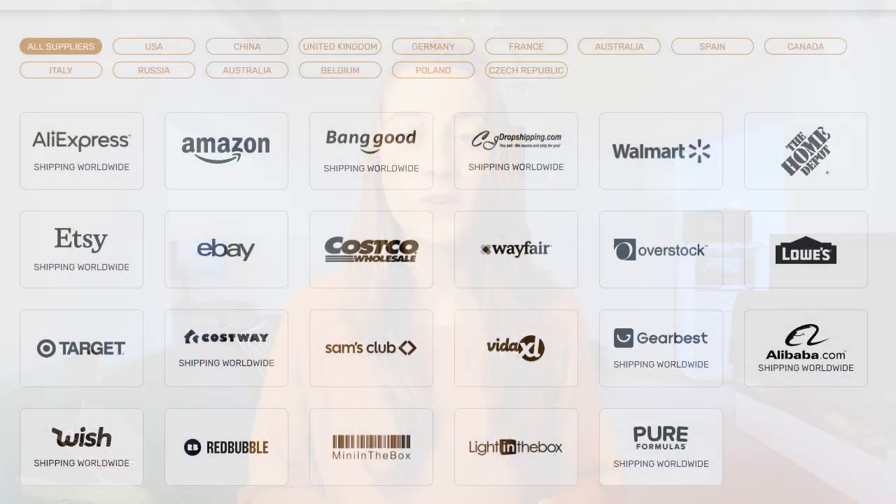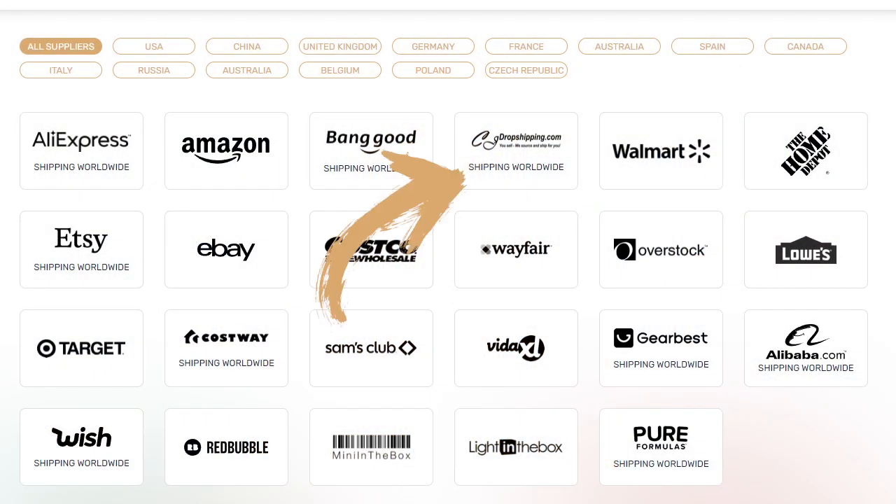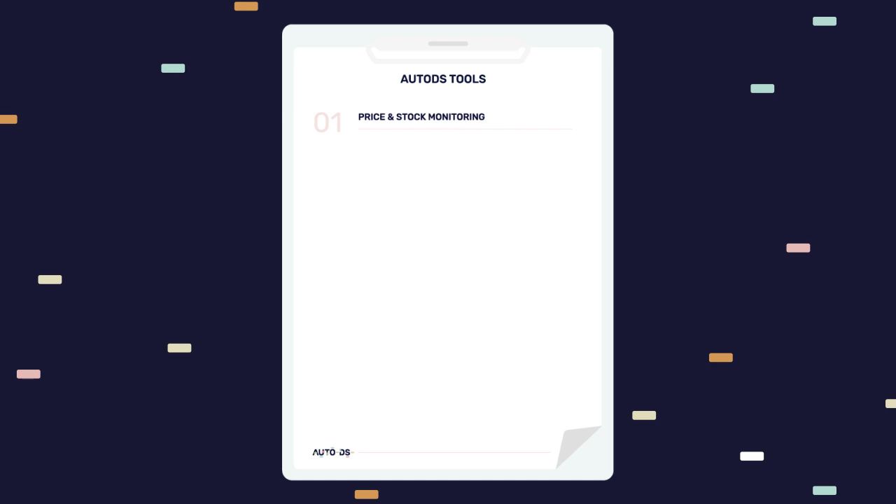Aside from the advantages just mentioned, this supplier is also compatible with AutoDS, meaning you can use a whole range of dropshipping automation tools that'll make the process even easier for you — tools like price and stock monitors, automated orders, bulk uploads, and so much more. To learn more about that, click the link in the description to try out these tools for just one dollar.